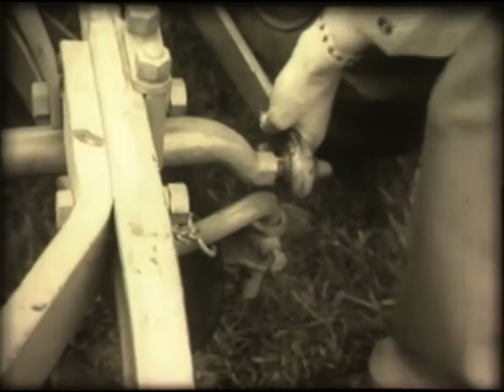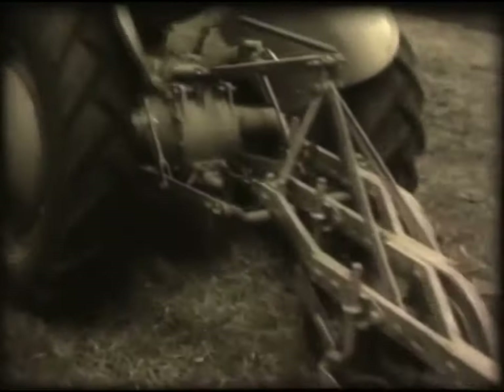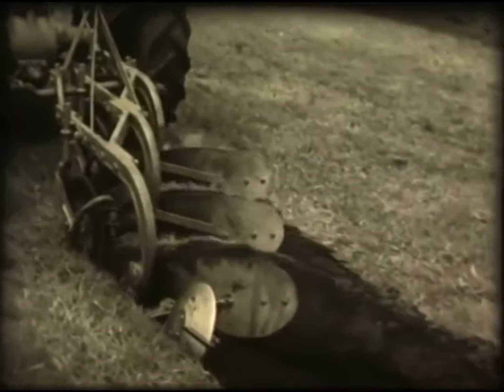Except mum's washing. The three-point linkage system does away with heavy lifting and pulling, and the tractor can become a three-furrow plough like this in a matter of seconds.